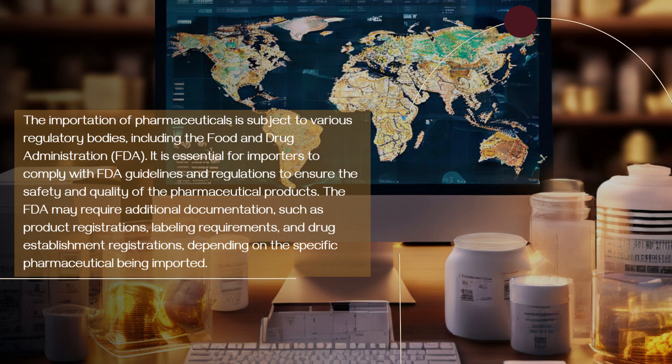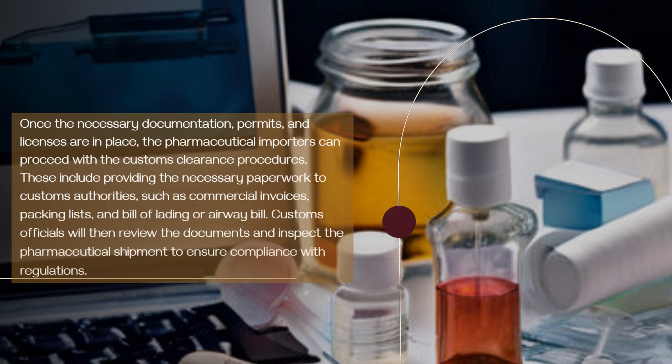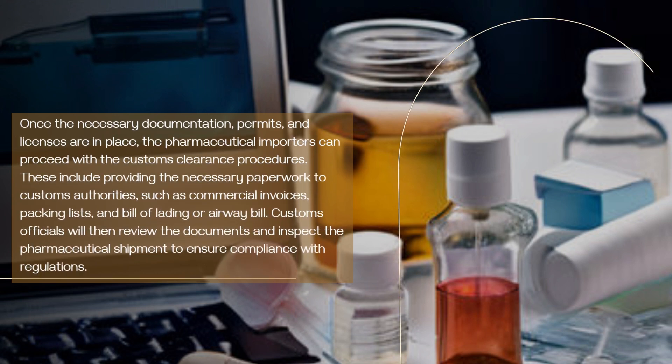Once the necessary documentation, permits, and licenses are in place, pharmaceutical importers can proceed with the customs clearance procedures. These include providing the necessary paperwork to customs authorities, such as commercial invoices, packing lists, and bill of lading or airway bill. Customs officials will then review the documents and inspect the pharmaceutical shipment to ensure compliance with regulations.